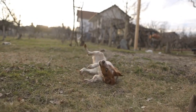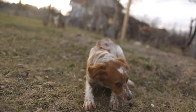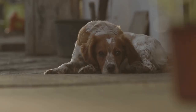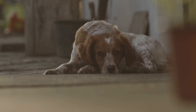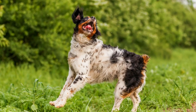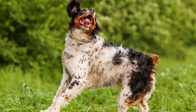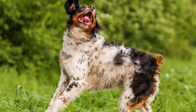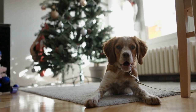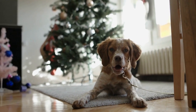Four: Professional grooming — when and why. While regular home grooming is essential, professional grooming should also be a part of your Brittany's care routine. Professional groomers have the expertise to maintain your dog's coat and ensure it stays healthy. Consider taking your Brittany for a professional groom every 3-4 months, or whenever you feel that their coat needs extra attention. Professional groomers can perform tasks such as de-shedding, fur trimming, and nail clipping, which may require specialized tools and skills.